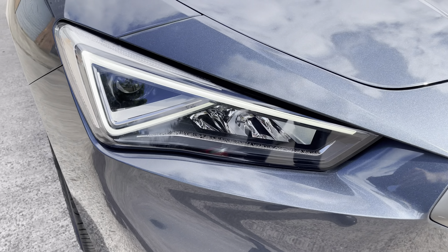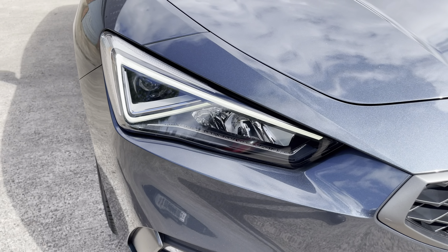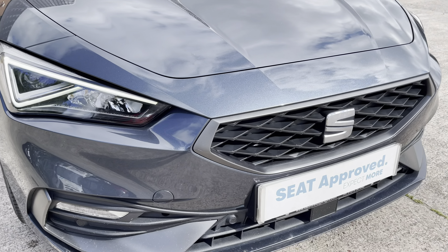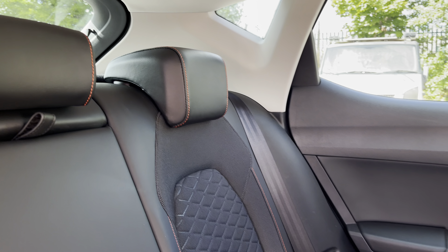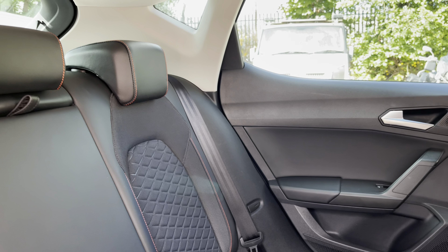At the front of the car we can see the sharp looking LED headlights on display which feature the dynamic turn signals, along with the Cosmo grey front grille. Moving inside to the rear of the vehicle, we can see the half leather half cloth seats on offer.